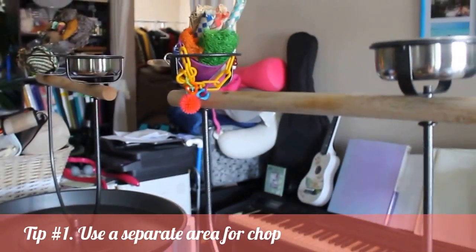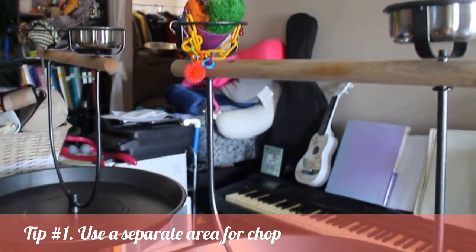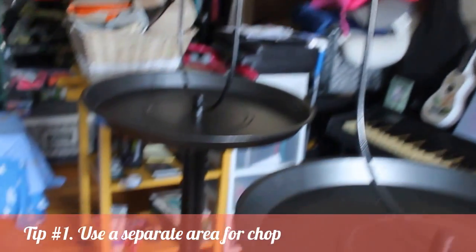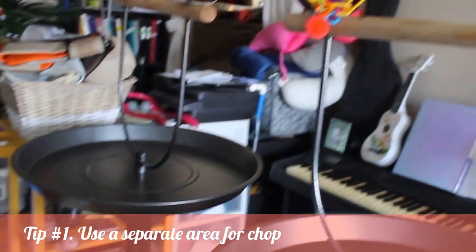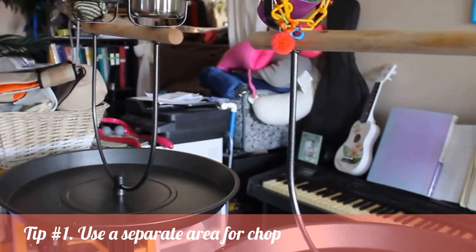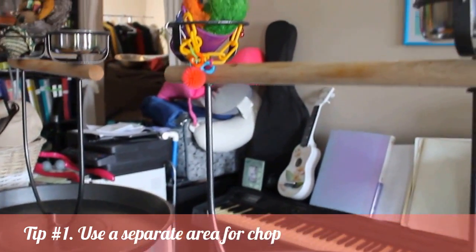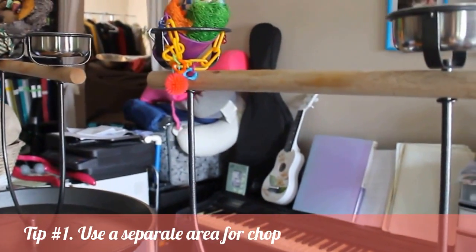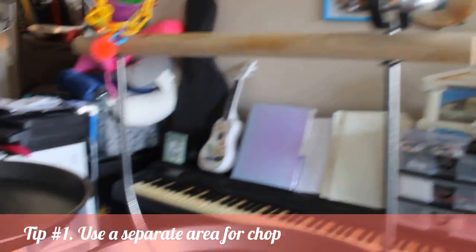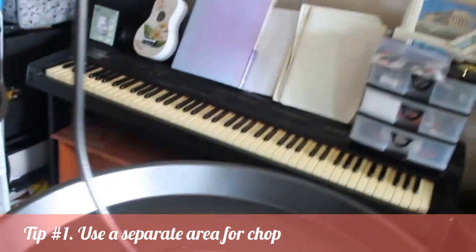This is a day in the life. First thing in the morning, we prepare chop and put it on these standing stands. The reason we do that is because if we put it in their cage, they like to fling all their food over the cages, and we're scared we'll miss a piece and it could mold and really hurt them. So we use these stands for doing chop. This is Happy.